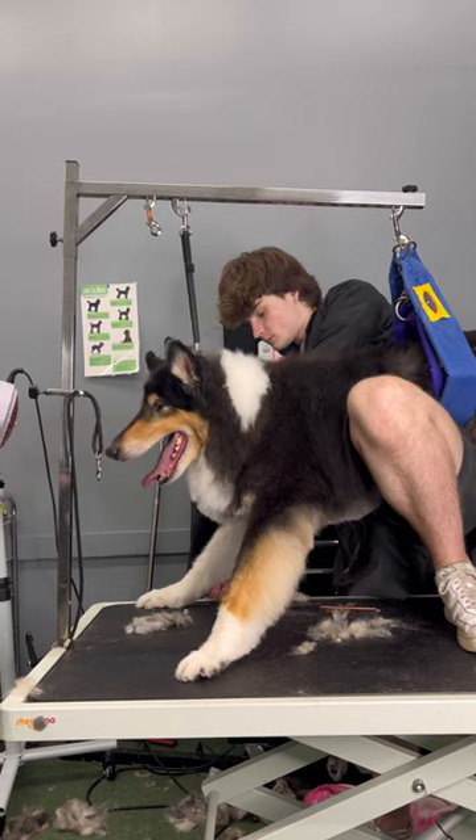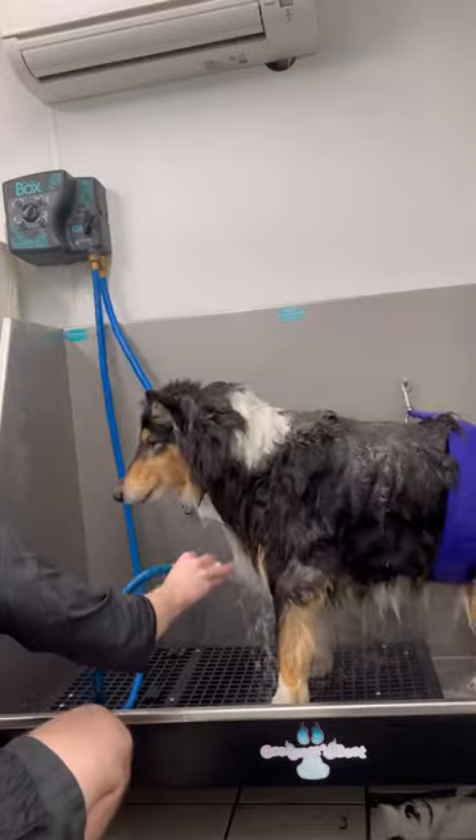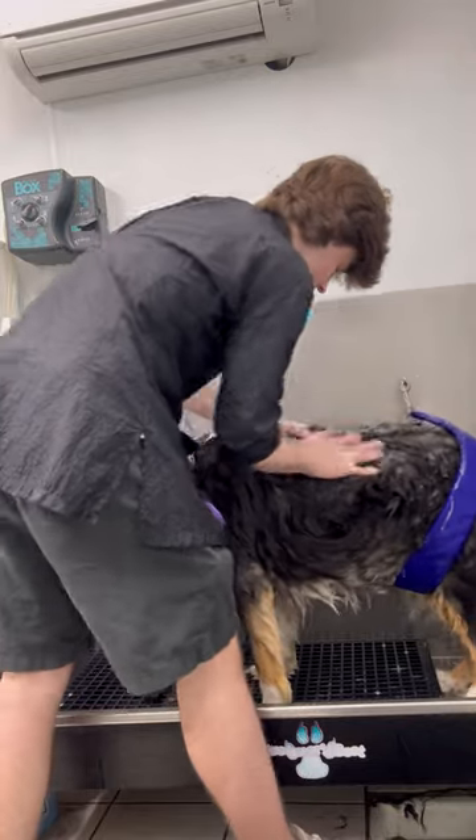My ex-girlfriend brought in her old man for a haircut today. This is Oreo, and he's a rough-coated collie. He can't stand that well, that's why I have that belly band around him. He also had some impaction because he lays down a lot and he's older.